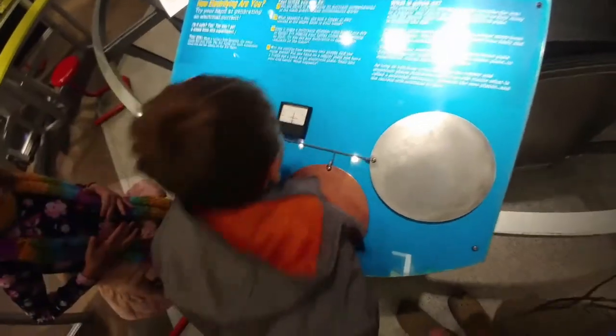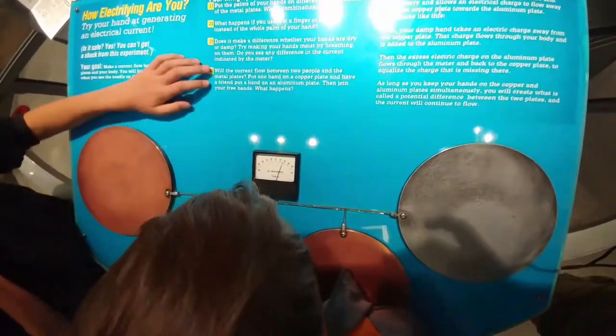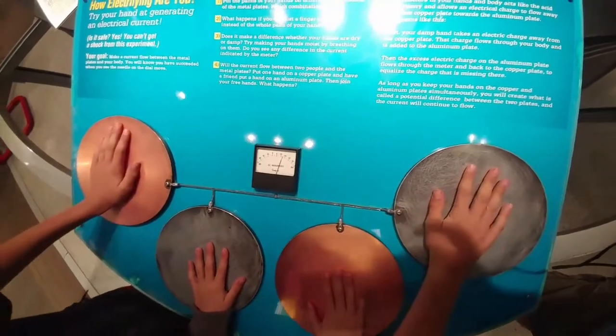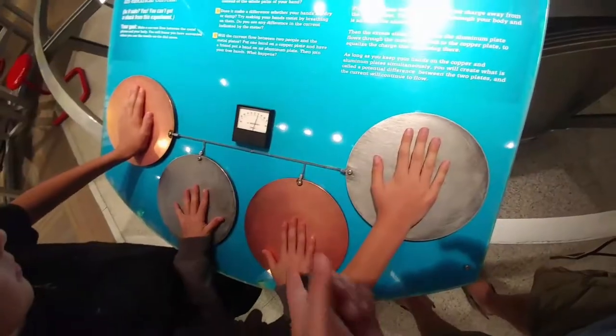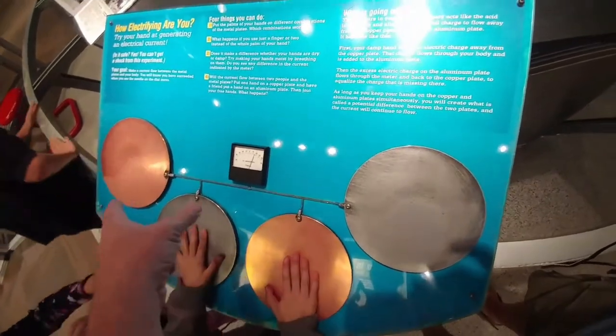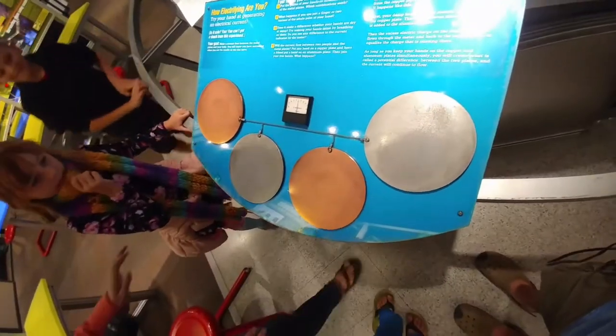Let's see what Jackson does. So the moisture in your hands acts kind of like a battery acid to get the electrons to flow from the copper to the aluminum. Let's see what mommy is.